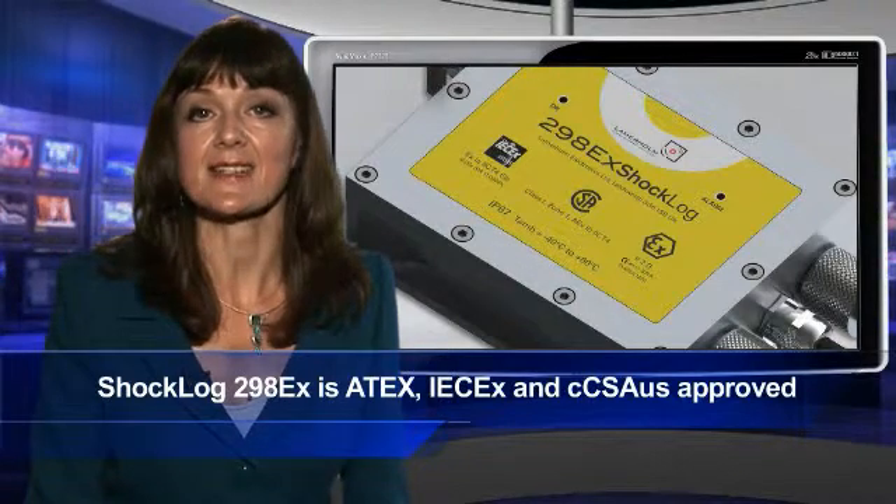Incorporating the most sophisticated electronics and software ever developed for this purpose, the Shock Log 298EX is 8X IEC EX and CCS OZ approved – global assurance of high quality instruments that can be safely deployed in Zone 1 environments.